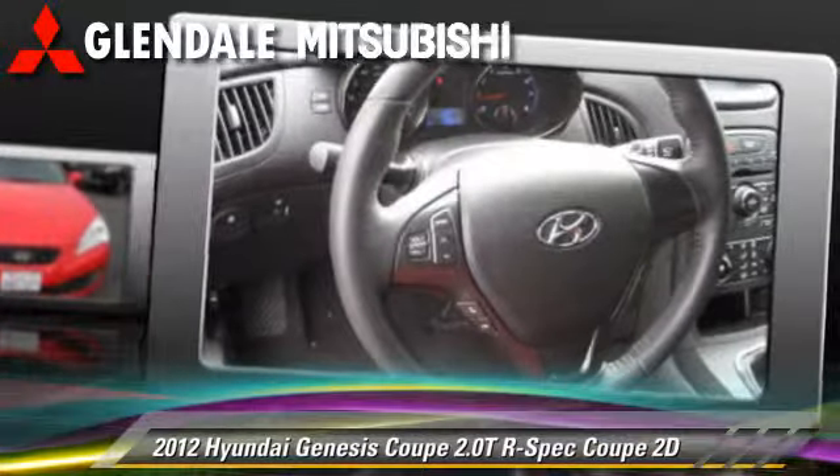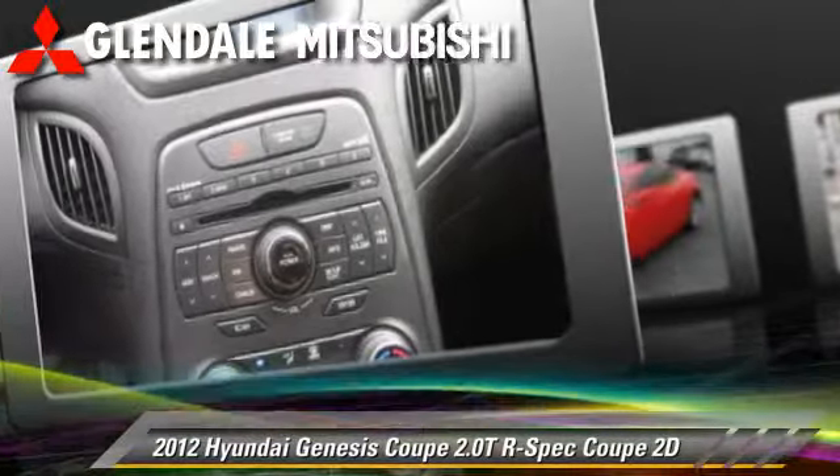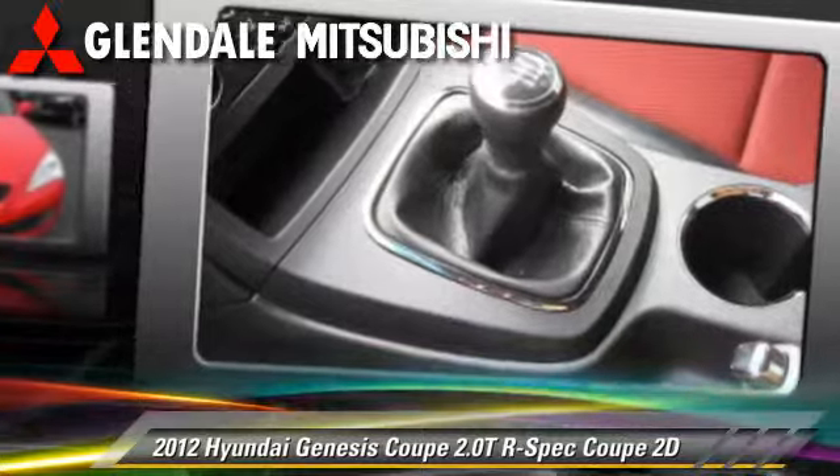Comfort and convenience features include leather seats, XM radio, and Bluetooth wireless. Give us a call to schedule your test drive today.